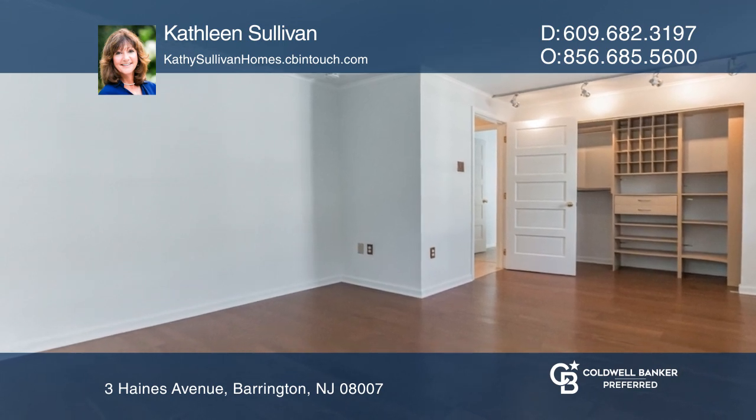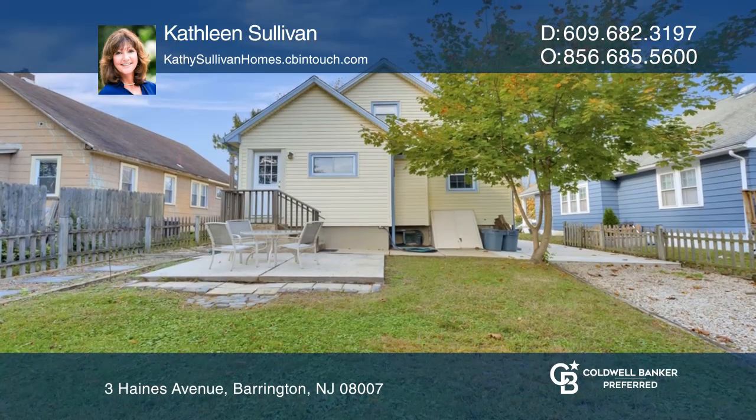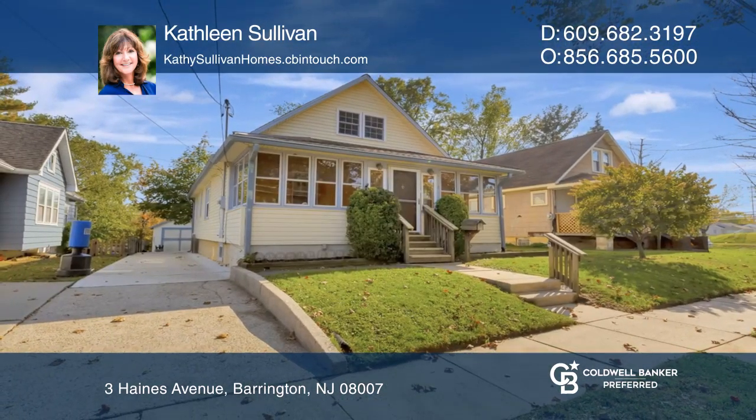The two-tiered backyard is already set up for an above-ground pool. Take the first step to buying your new home by calling Kathleen Sullivan.